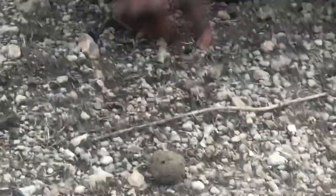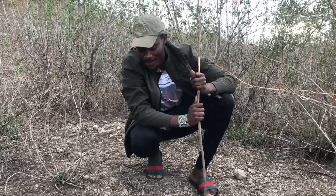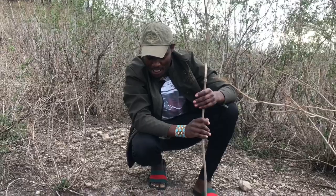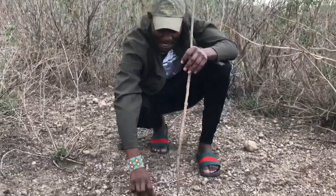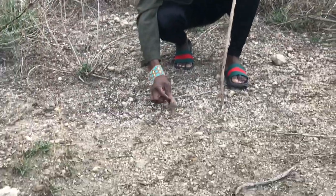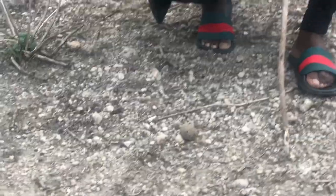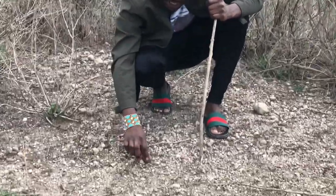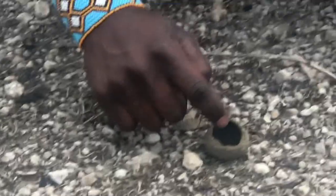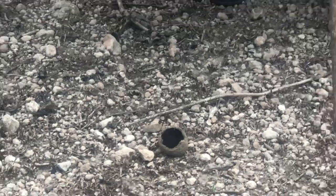It belongs to the very fascinating insect known as a dung beetle. Today I'm going to speak only about the dung beetle. A dung beetle is most famous in the African bushveld. This is the dung that we normally see once it's been rolled. I've got a piece of it here and you can see the very little hole inside.